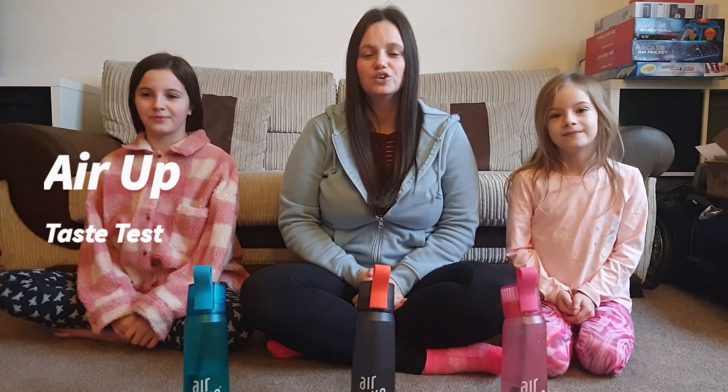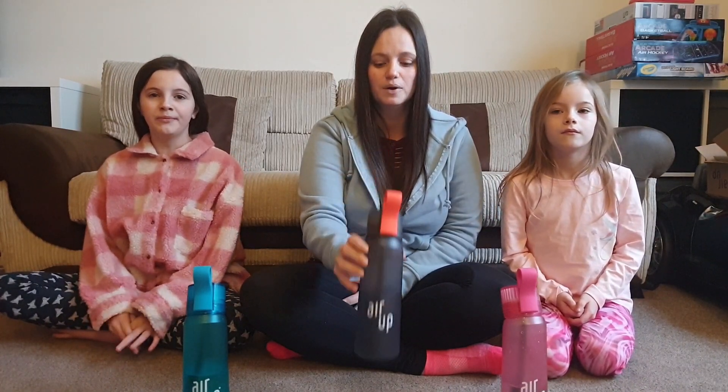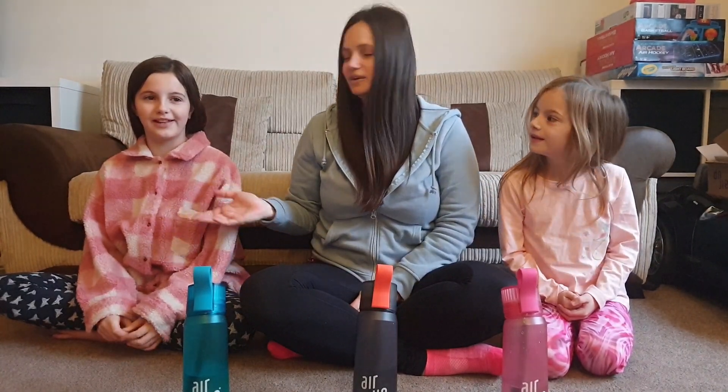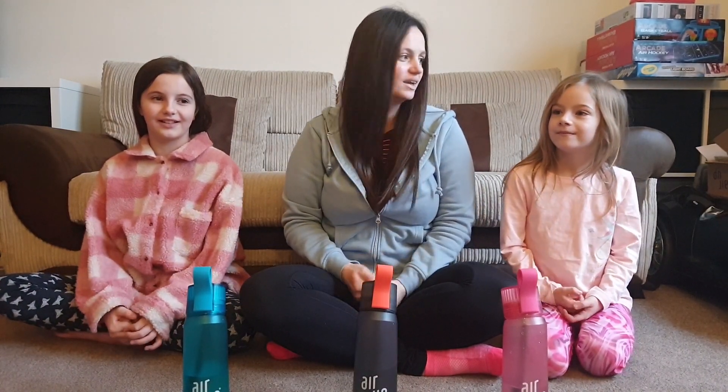Hi everyone, welcome back to Lou's channel. For today's video I'm going to do a follow-up review on the Air Up. Since we all got Air Up for Christmas — I already had mine and done a previous review — now we've all got one and we've got a lot of flavors, so we're going to give a taste test. This is Kara, who is six, and this is Courtney, who is ten.